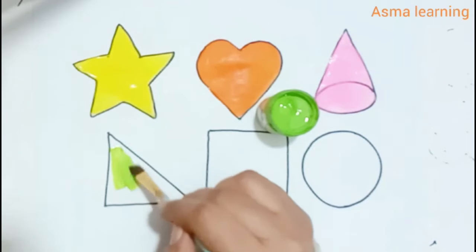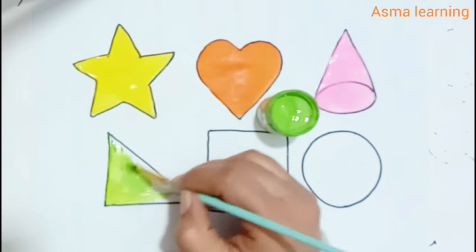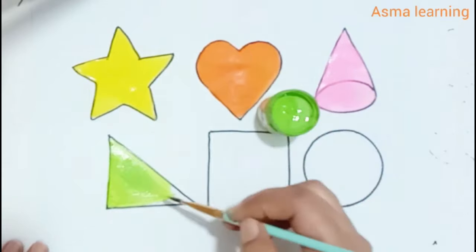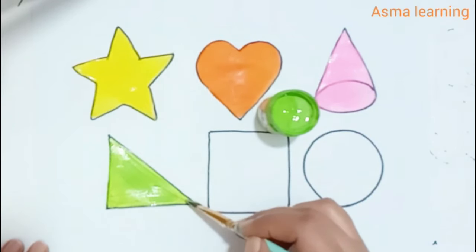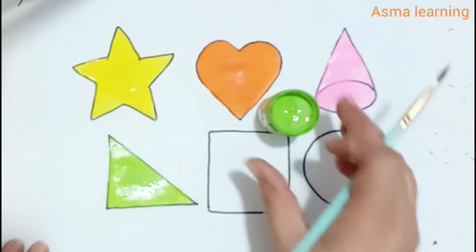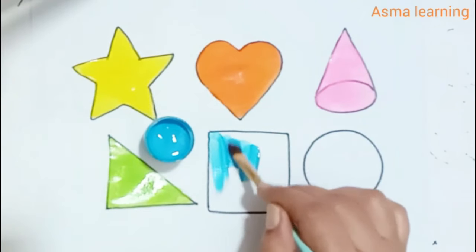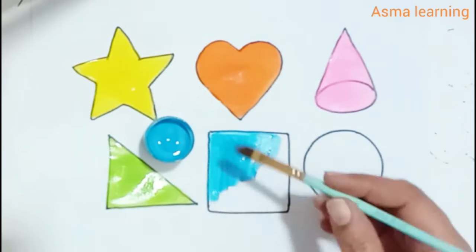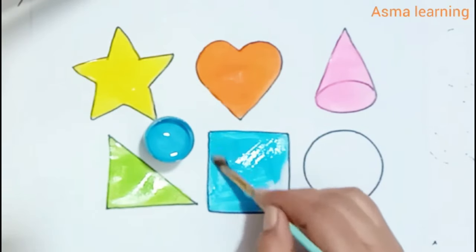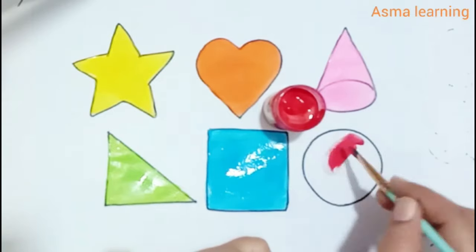Light green color. Light blue color. Red color.